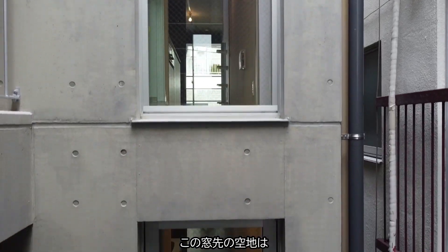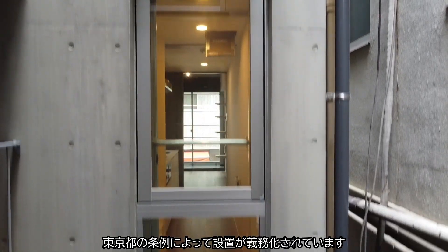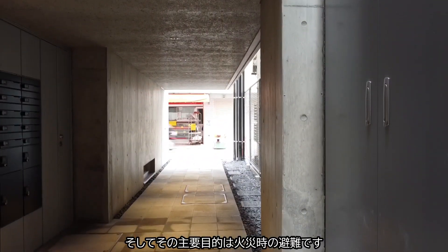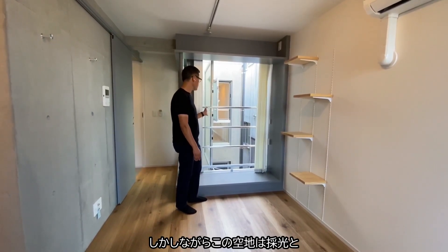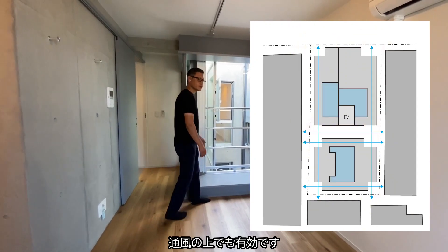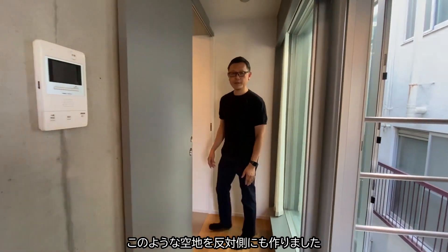This is the void in front of the window, which is required by the Tokyo regulation. The main purpose of this void was the escape route for fire. But this void is also useful for light and ventilation as well. So we created the same void on the other side as well.